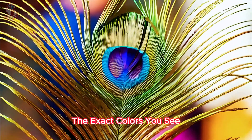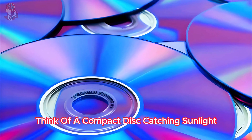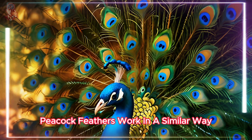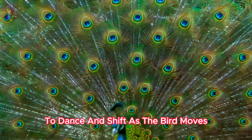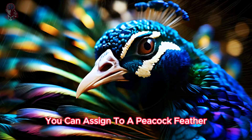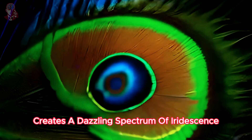The exact colors you see depend on the angle of light hitting the feather. Think of a compact disc catching sunlight and throwing rainbows across the room — peacock feathers work in a similar way, causing the colors to appear to dance and shift as the bird moves. So while there isn't a single fixed number of colors you can assign to a peacock feather, the interplay of light and structure creates a dazzling spectrum of iridescence.